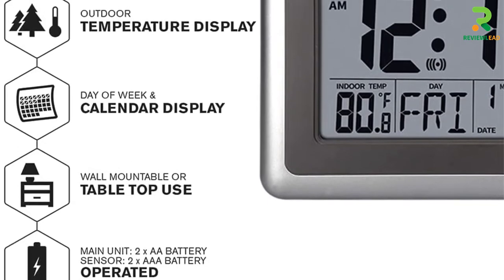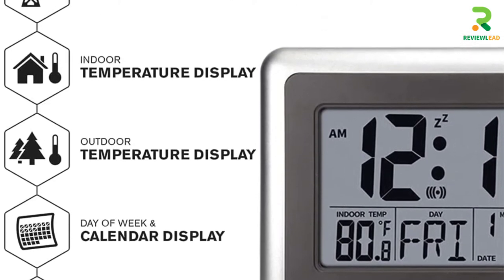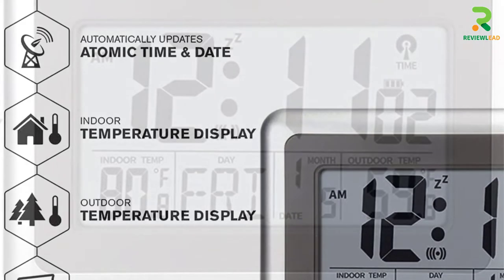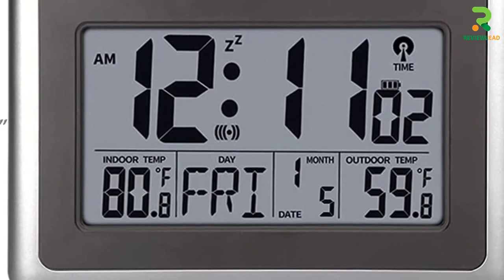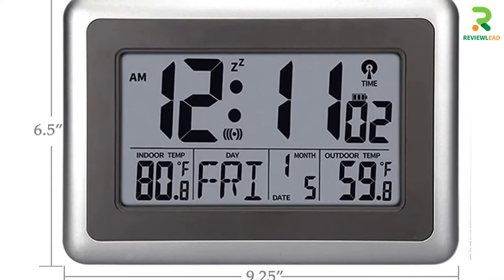Apart from time, the clock also displays indoor and outdoor temperatures in both Fahrenheit and Celsius. It is suitable for hanging on a wall or setting it up as a tabletop clock in your office or living room, and the clock and sensor run on two AA batteries each, with a wide display screen.